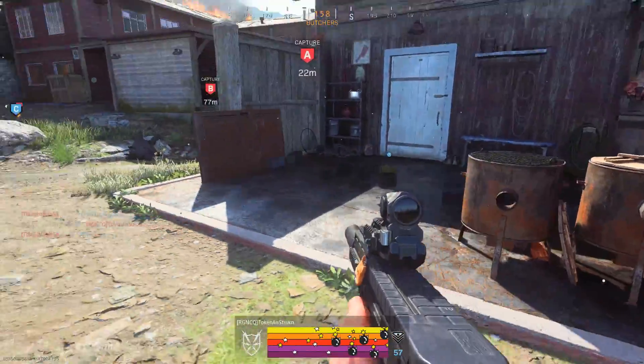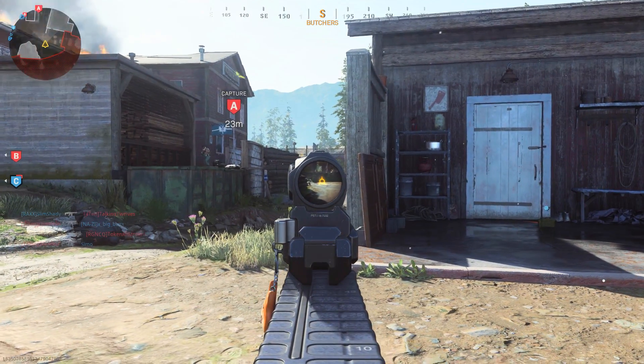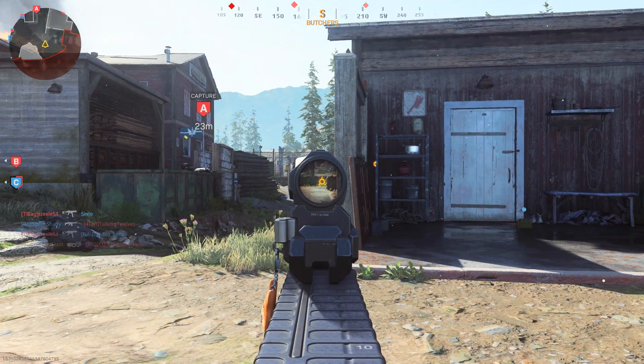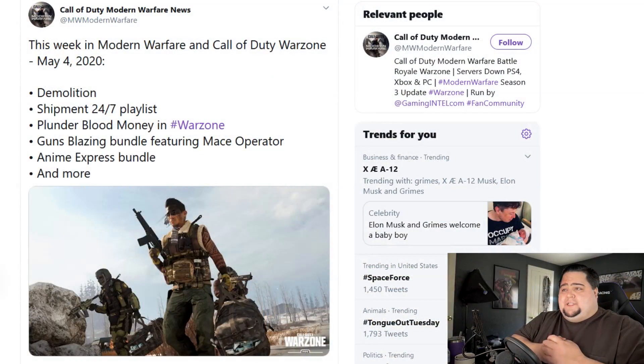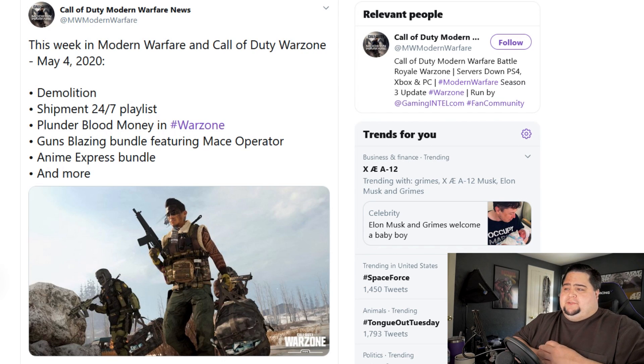The new update, going live today, is bringing in some more content. One of the most anticipated additions is Demolition mode, which has been in older Call of Duty titles — I remember in Modern Warfare 2, that was actually my favorite mode. It's basically Search and Destroy except you can respawn, which I always enjoyed. You get in there, use tactical insertions, try to plant the bombs. I was actually really good at playing the objective on Demolition, so I'll certainly be checking that out once it drops in this week's update.